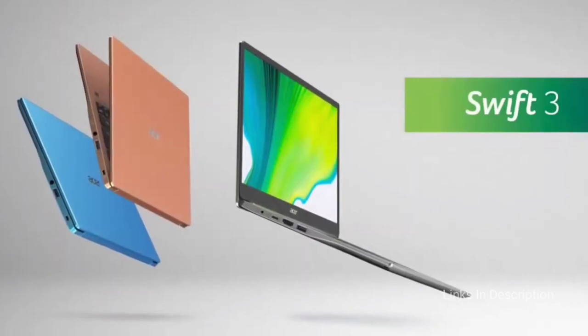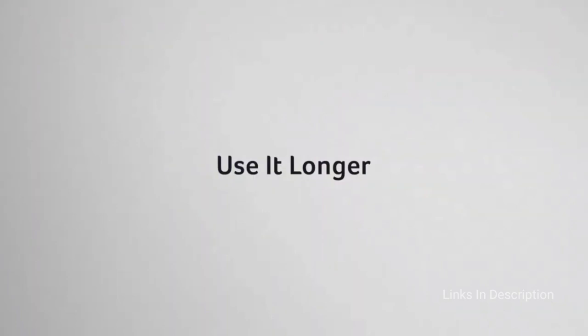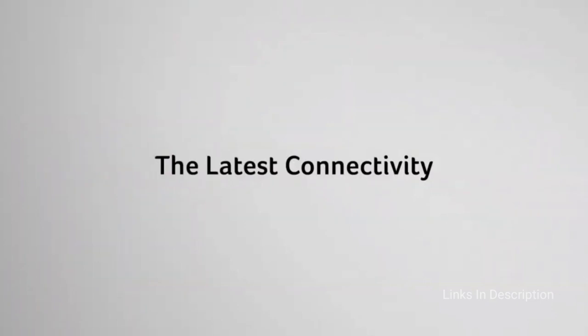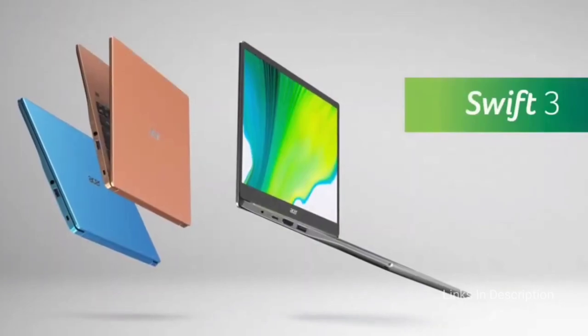For around $600, you get an 8-core laptop with AMD Radeon integrated graphics, which helps the laptop not only perform productivity tasks with aplomb but even churn through demanding tasks like encoding video. The display is not the best, but you will forgive it once you see how well this budget laptop performs. For $600, the Acer Swift 3 also gets you 8GB of RAM and a large SSD. It's not a sleek or modern-looking laptop by any means, but it is very well-built and you will be hard-pressed to find a faster or better-built laptop for this amount of money.